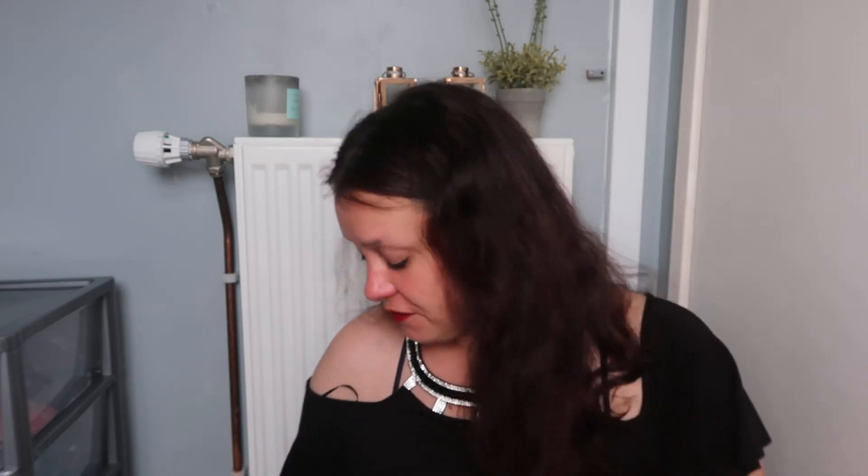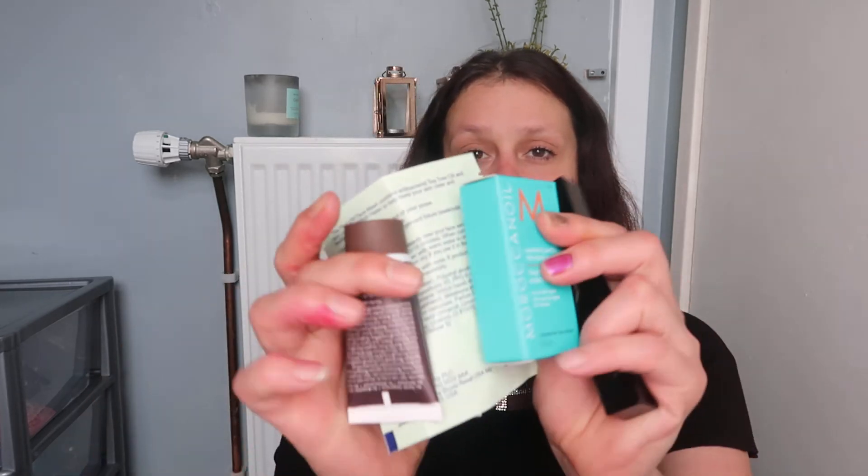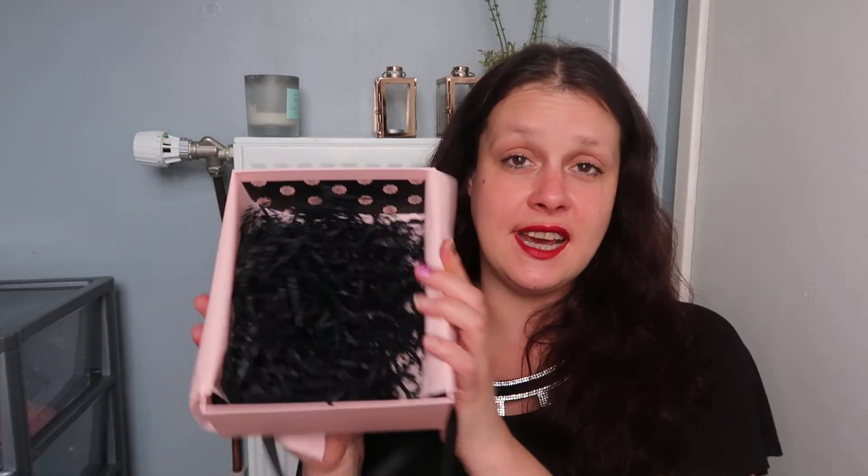That's the last item — I will still use it. I preferred Look Fantastic and Rockabox this month, but I still like these products and I will use them. I'm not disappointed — at £13 a month, I'm not gonna complain. So yeah, that was everything in the Glossy Box July 2019. Recap: five items. I'm happy.